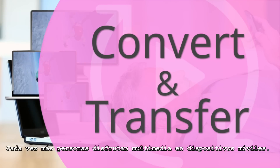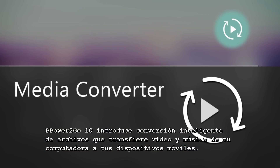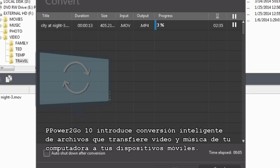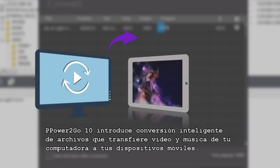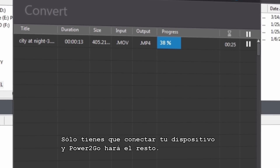More and more people are enjoying their media on mobile devices. Power2Go 10 introduces intelligent file conversion that transfers videos and music on your PC to your mobile devices. You just need to connect your device, and Power2Go will do the rest.